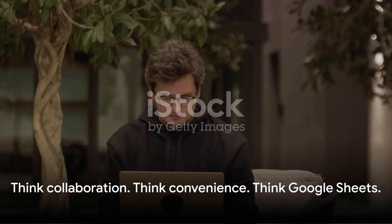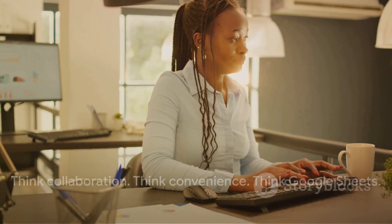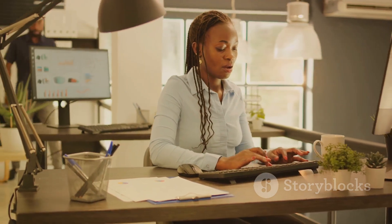So when you think Google Sheets, think beyond spreadsheets — think collaboration, think convenience, think Google Sheets.